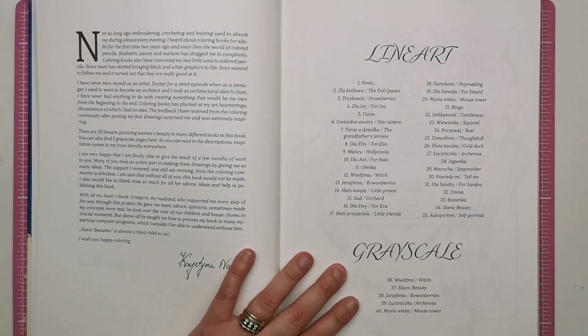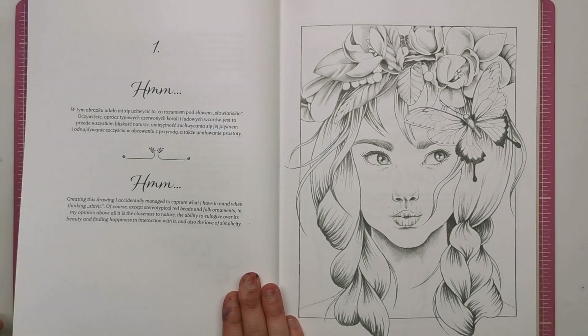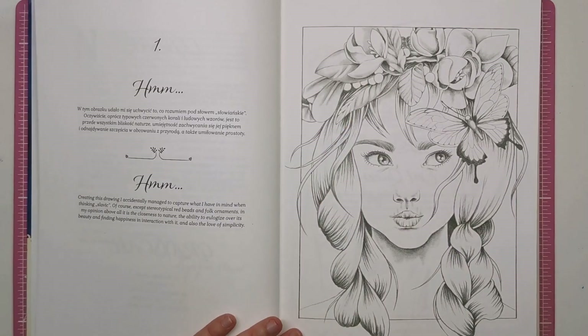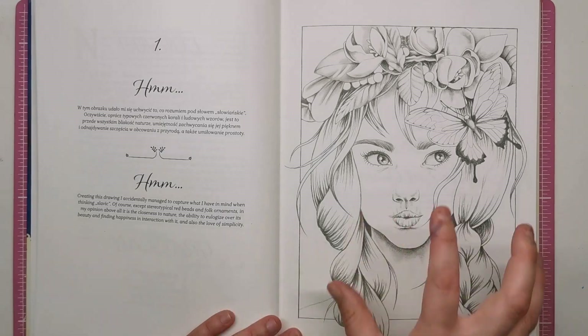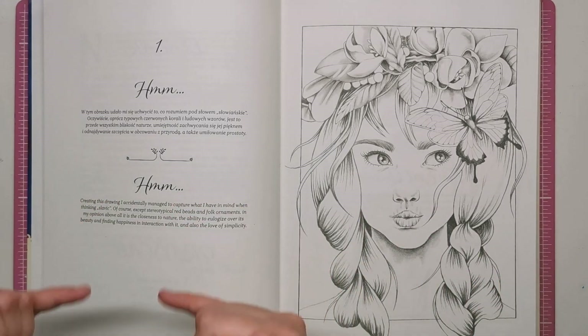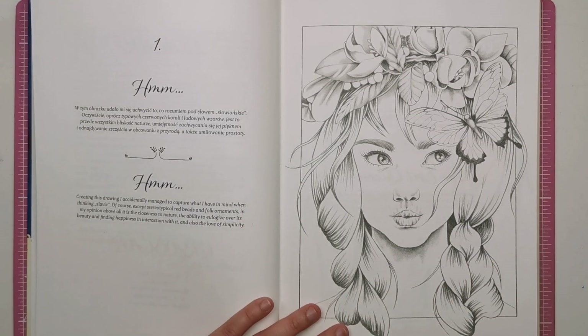We've then got all of the names of the line art that are in the book. There are 35 different illustrations with pure line art, and then an extra five that are greyscale. Starting off, you can see on the right-hand side you have the illustration and on the left you have the Polish and English background of the illustration — the name of it and also a little bit about the idea and where it came from.